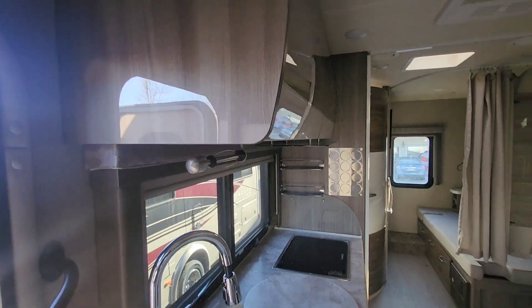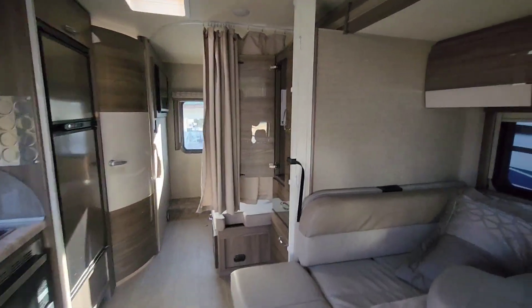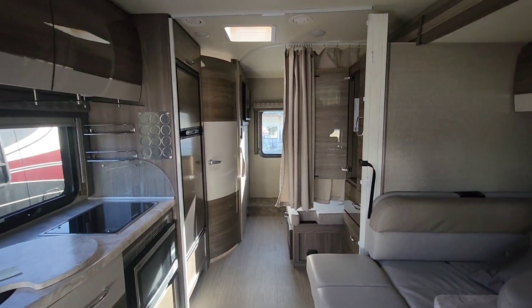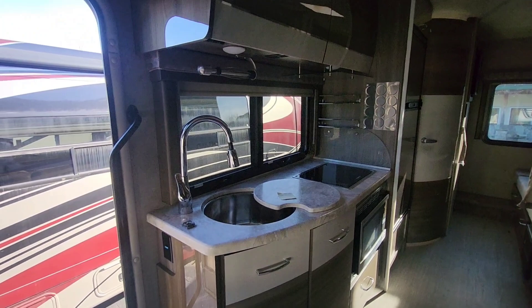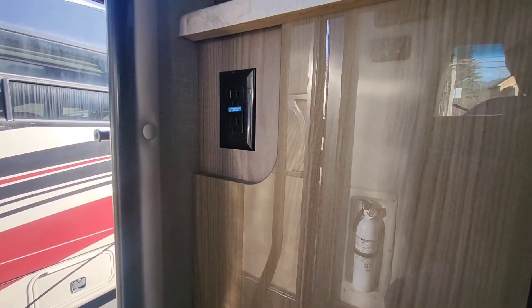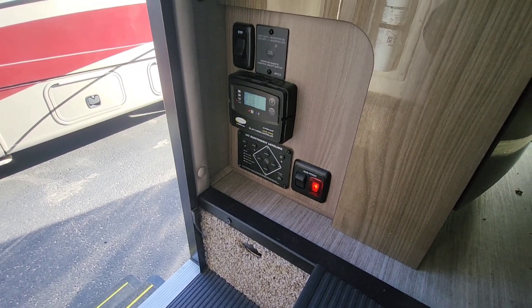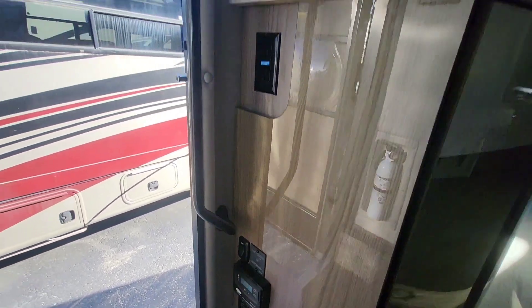Really nice high-gloss paint job on all the cabinetry in this coach. That's really what the Delano lineup is offering — really usable, really sought-after floor plans that just have a little bit nicer of a touch done to them. High-gloss on all the cabinetry. You've got 110 power right underneath there, and then right next to the door is going to be our battery disconnect, our leveling controls, and our solar charge controller for the solar up on the roof.